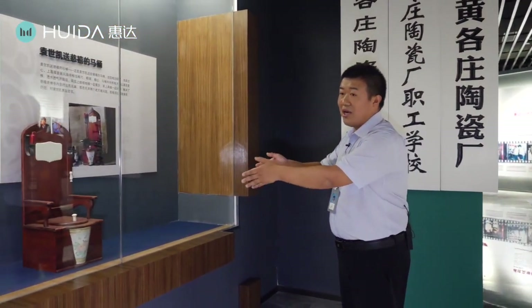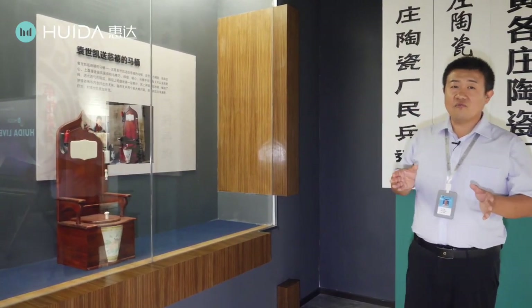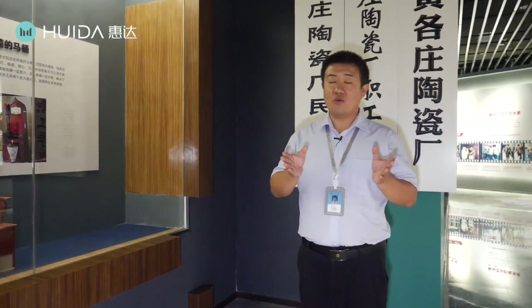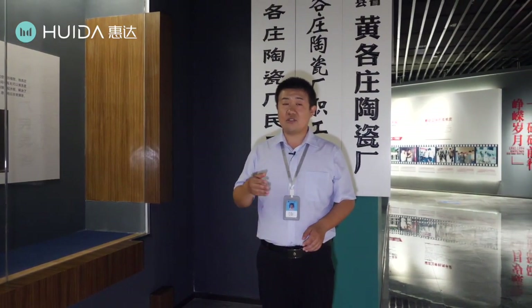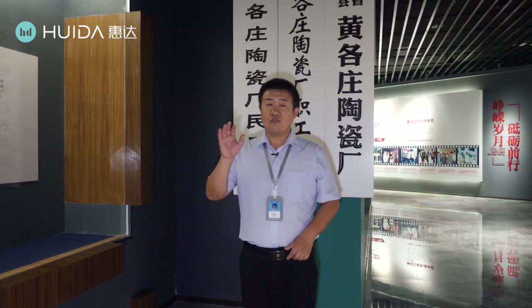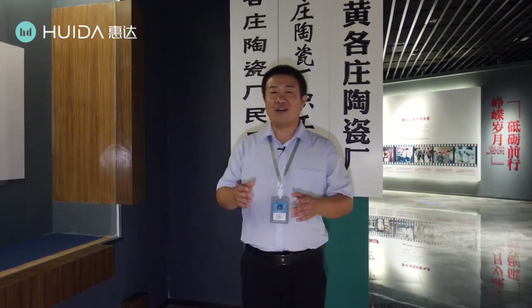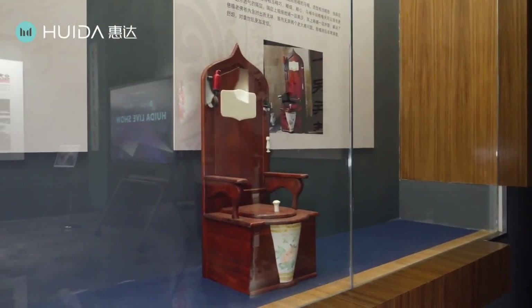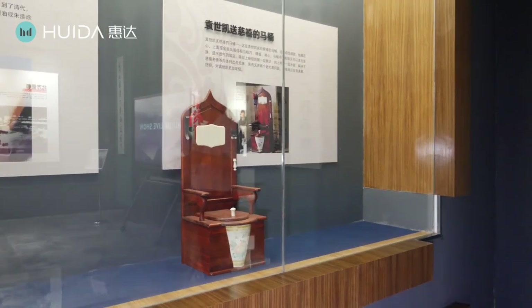Here I have a question for you: who invented the first modern toilet? This toilet is exactly the same as the first modern toilet. In which country was the first modern toilet invented? Do you know the answer? Now you have five seconds to think about it. The first modern toilet was invented by a UK gentleman, and his name is John Wellington.